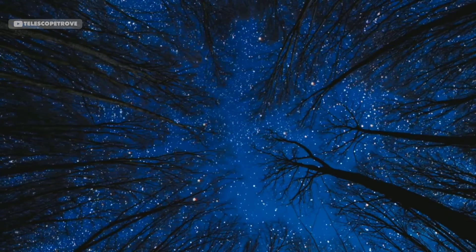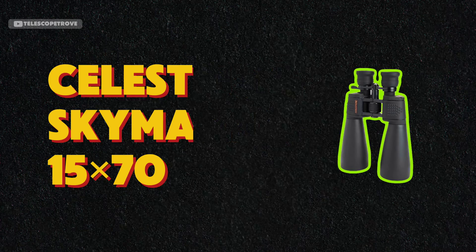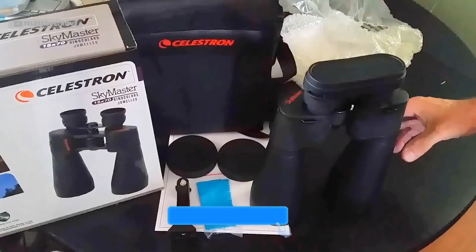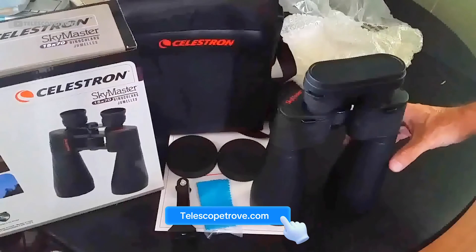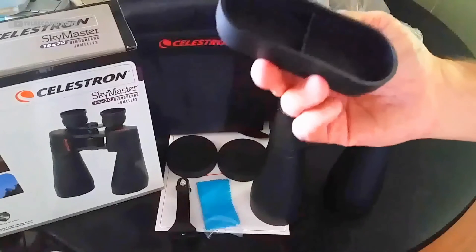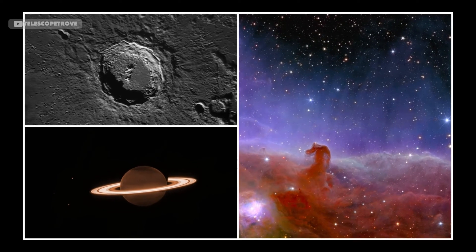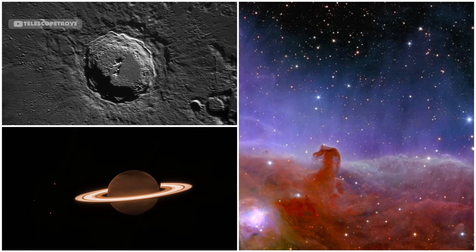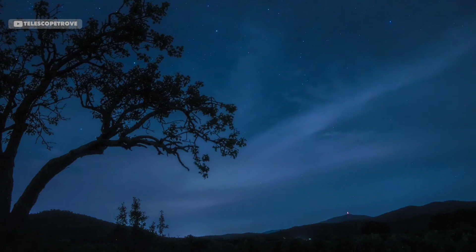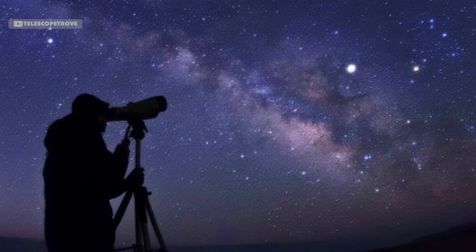First up, for beginners, we have the Celestron Skymaster 15x70. These binoculars are a fantastic option if you're just starting your stargazing journey. They feature 15x magnification and a 70mm aperture, offering clear and bright views of the moon's craters, Saturn's rings, and even some distant nebulae. The large aperture lets in more light, which is critical for night viewing, and their build quality is solid, even though they're fairly lightweight for their size. One thing to note: these binoculars are a bit heavy, so a tripod is recommended for longer viewing sessions.